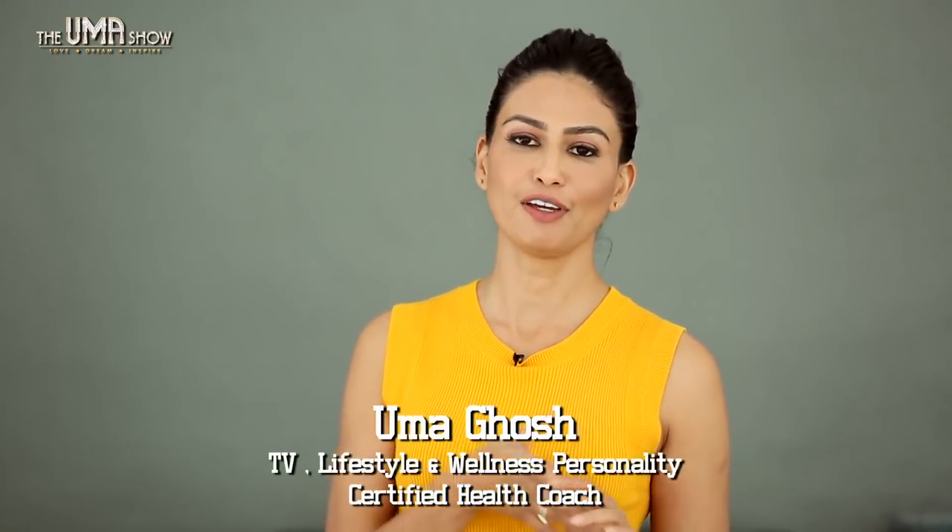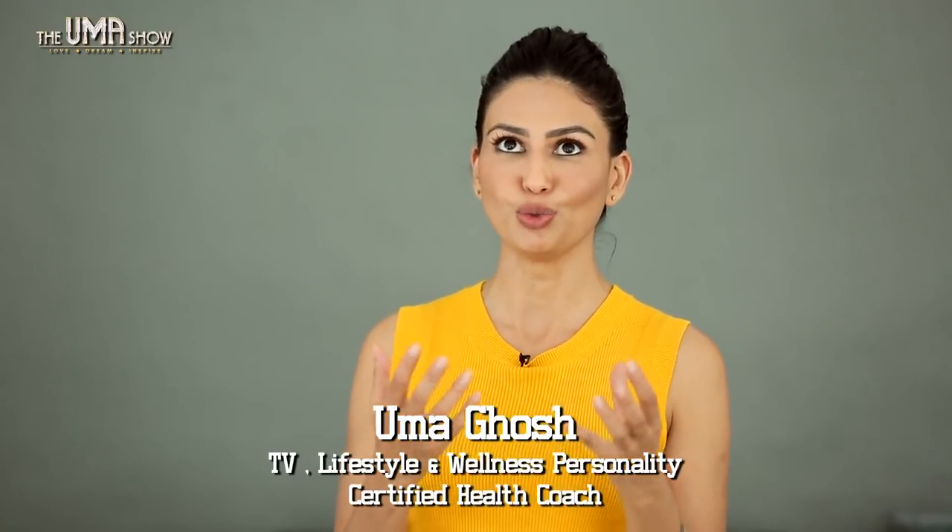Hello my tribe and welcome to the UMA show. Today I'm talking about some healthy salad dressing recipes. A few weeks back I did a video on food swaps and I spoke about how dressing makes a huge difference, and a lot of you wanted to know recipes for healthy salad dressing, so here I am.